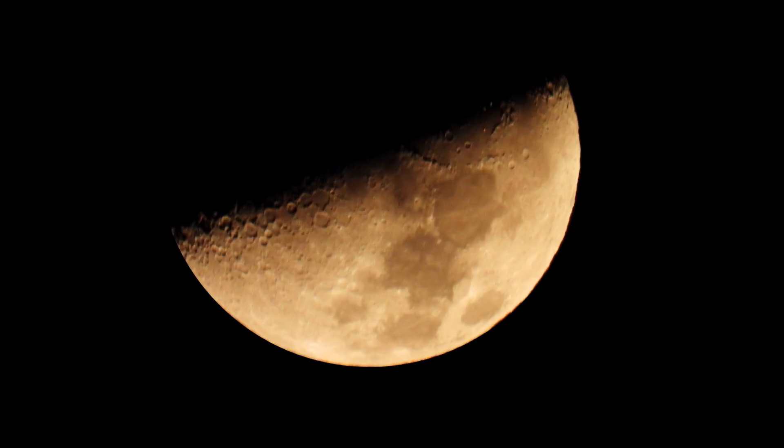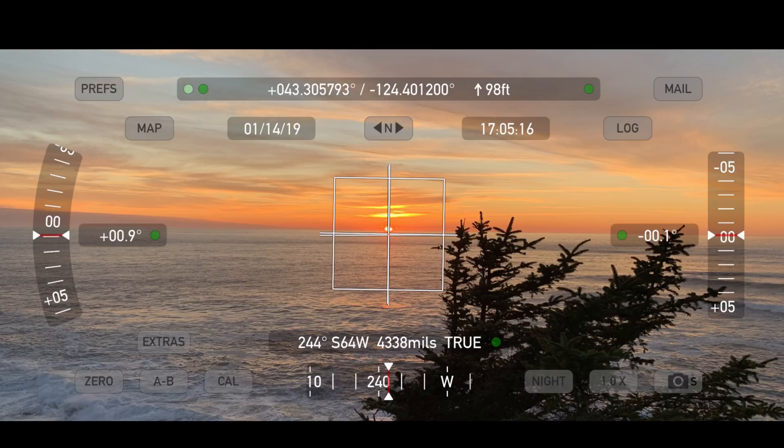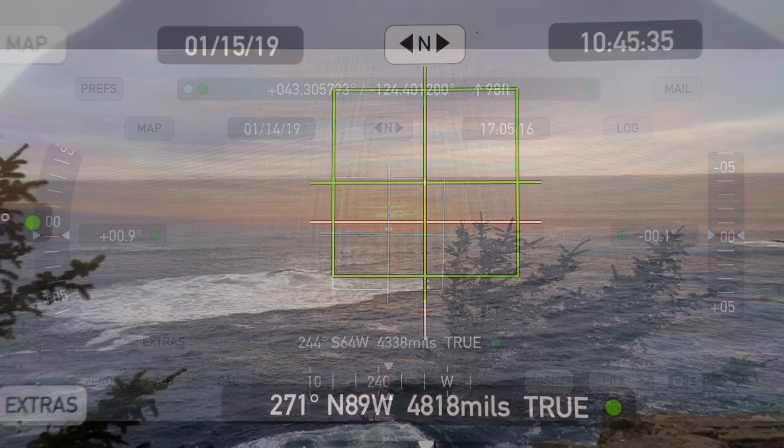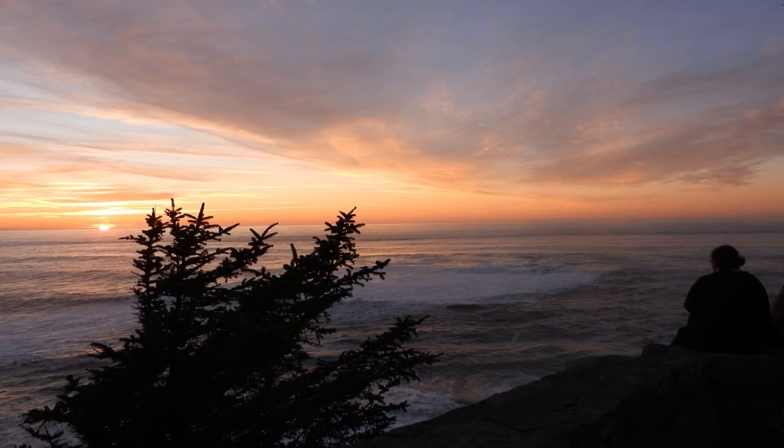That was on January 13th of 2019. The next day I went out to the Cape Argo lookout and used my Theodolite app for my iPhone and got some readings for the sunset and for the moon. With those readings in hand, I'll try to give you a better perspective of how far apart the sun and the moon were. The sun was at south sixty-four west, and the moon was at north eighty-nine west. So essentially, we have the sun at southwest, and the moon was due west.